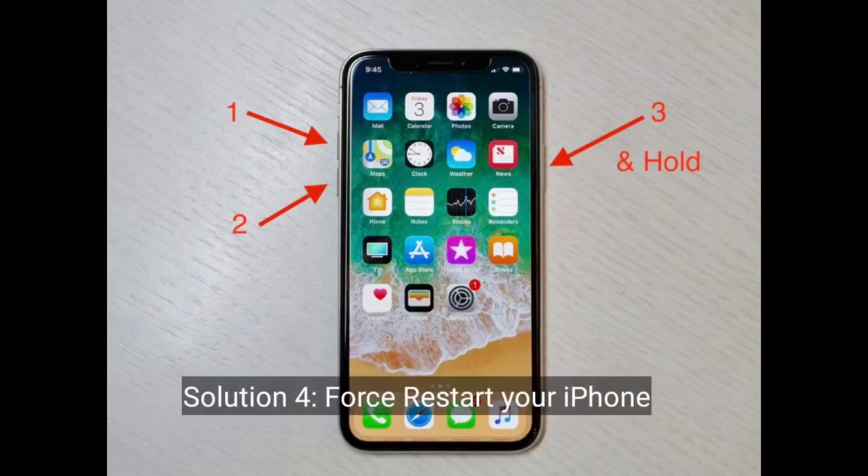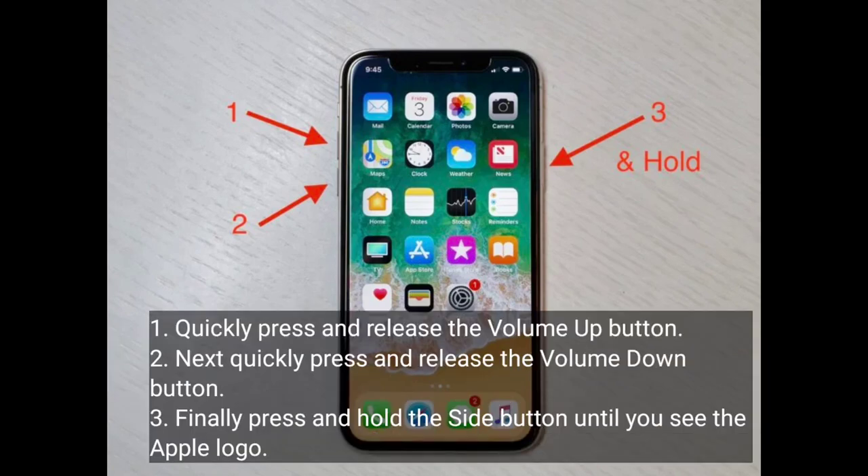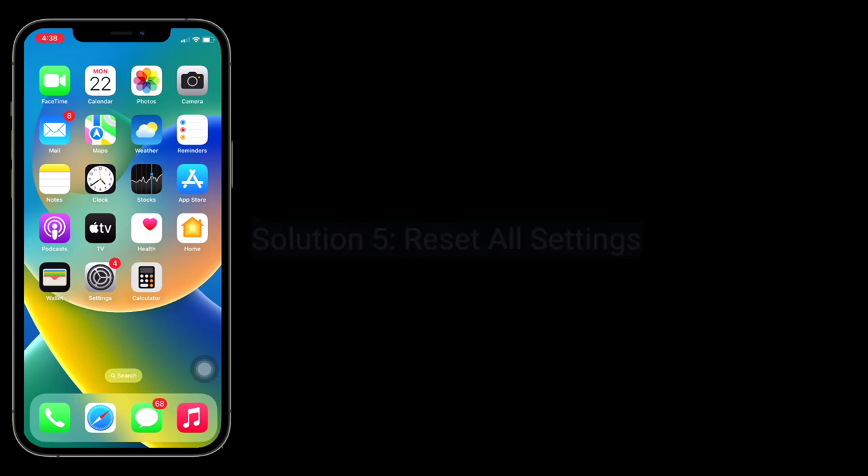The fourth solution is to force restart your iPhone. For iPhone 8, 10, 11, 12, 13, 14, and 15 series, and iPhone SE 2nd and 3rd generation, do the following: quickly press and release the volume up button, next quickly press and release the volume down button, then press and hold the side button until you see the Apple logo.